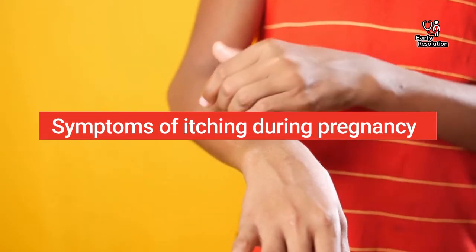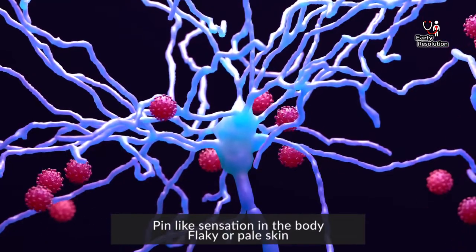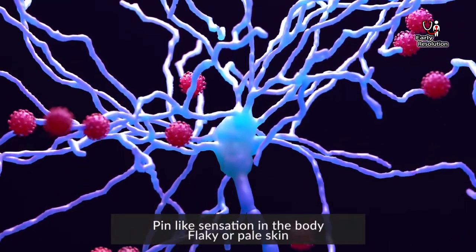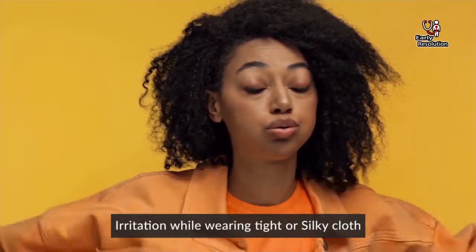Symptoms of itching during pregnancy include red skin, rashes, pain-like sensation in the body, flaky or pale skin, and irritation while wearing tight or silky clothes.